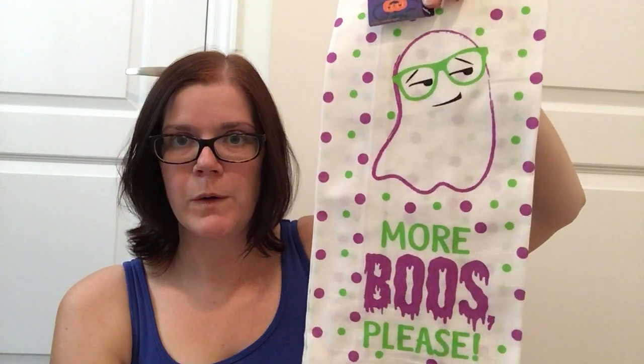Moving on to Halloween, I did pick up a couple of items that I've been searching for for a while. These are the flour sack towels — I was super excited to finally find them at my store. I got the 'Hang in There' one with the bats, and the one with the ghost that says 'More Booze Please.' The flour sack towels aren't great for absorbing moisture — they're not good for drying your hands or dishes. They're more of a decorative piece, and that's what I'm going to be using them for.